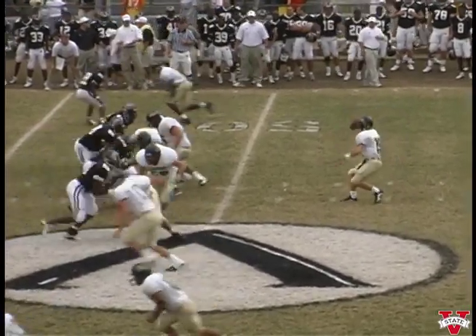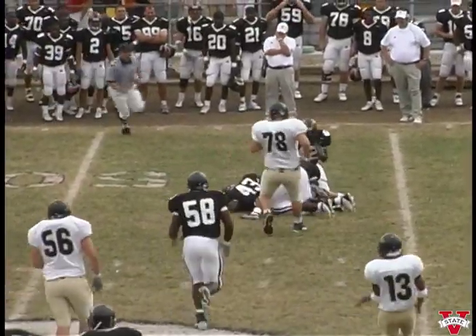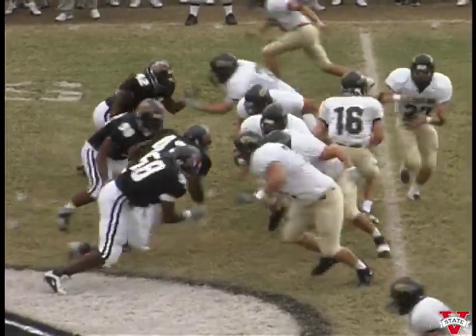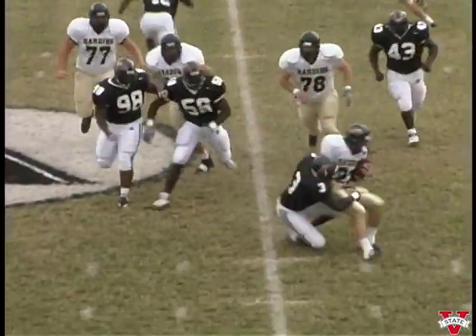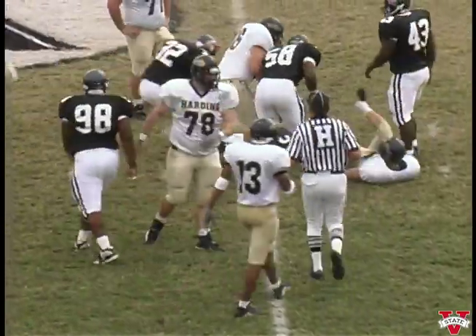They've got five receivers in the formation. Quarterback gets the football, tries to fall on it — he does, but we knock him down. About a four-yard gain. Four receivers again, two inside the field, one back. They send a guy in motion, give it to him going to the left side. We got a guy there to knock him down — Sid Dickerson. Another two-yard loss.